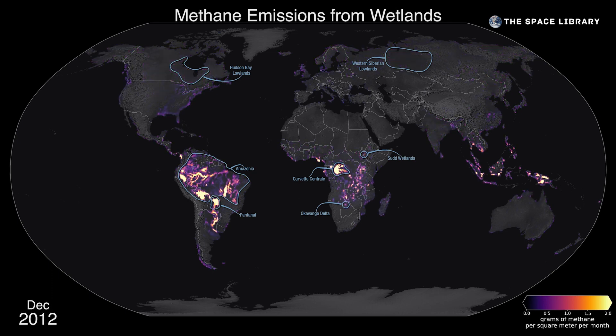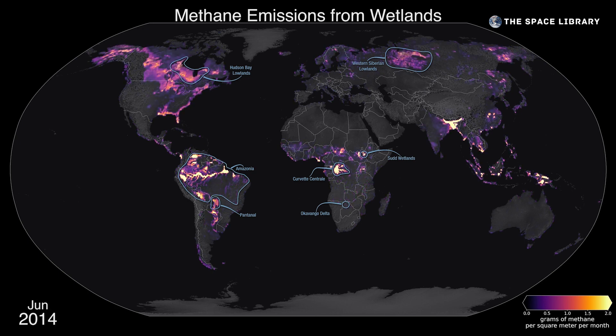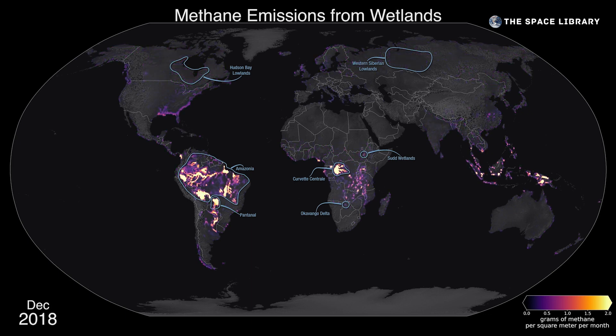Methane is produced when there's a lack of oxygen available for tiny carbon-digesting microbes that live in the soil. So in wetlands where flooded soils are deprived of oxygen, those microbes that would have otherwise produced carbon dioxide instead produce methane.